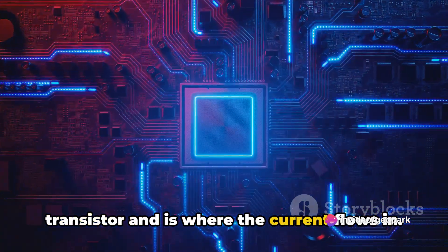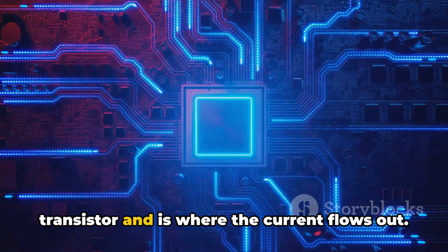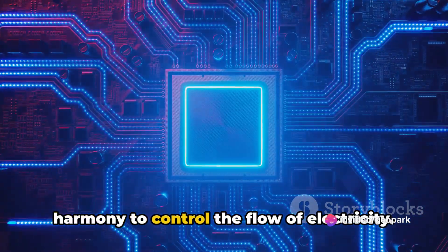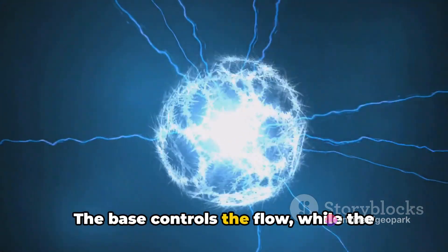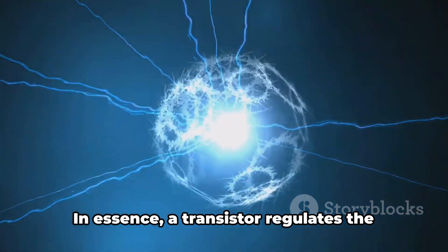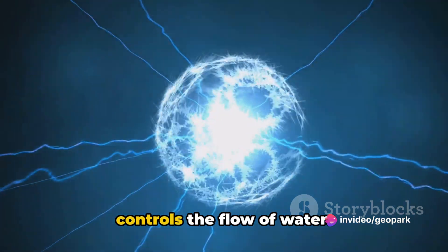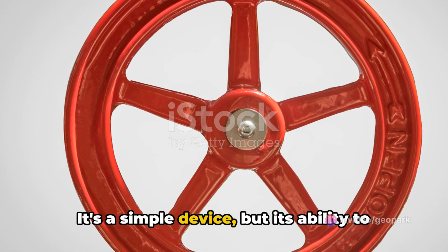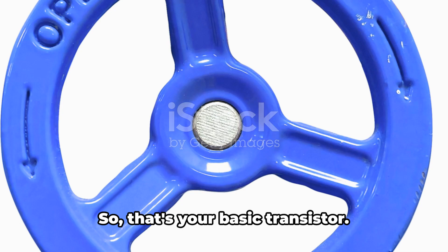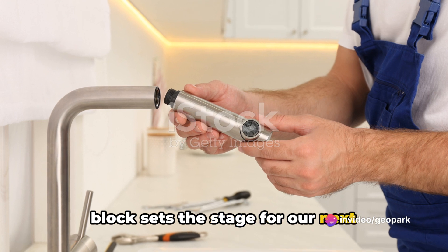Next, we have the collector — the positive lead of the transistor where current flows in. Finally, we have the emitter — the negative lead where current flows out. Together, these three components work in harmony to control the flow of electricity. In essence, a transistor regulates the flow of electricity much like a tap controls the flow of water. It's a simple device, but its ability to control and amplify electrical signals forms the backbone of modern electronics.